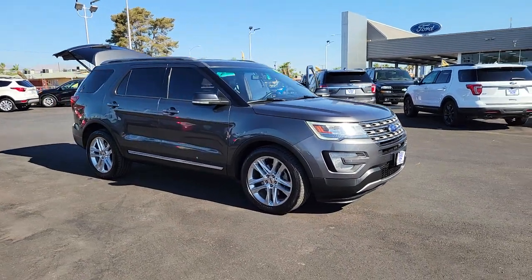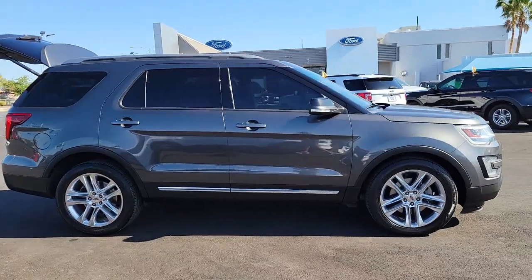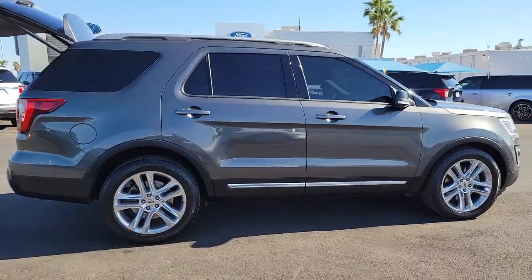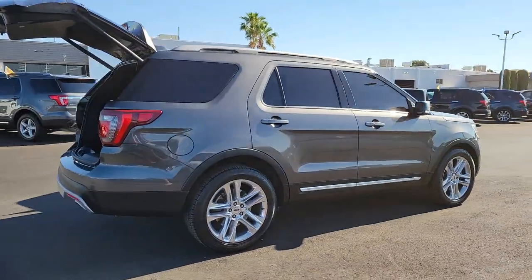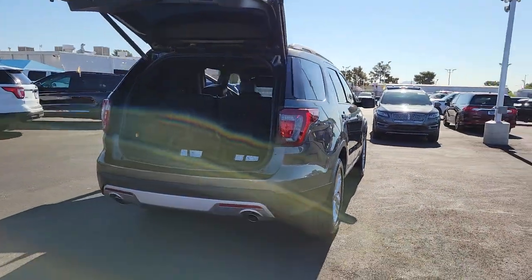You'll have love at first sight with the 2017 Ford Explorer. With less than 90,000 miles on the odometer, this vehicle provides excellent value. Here's an Explorer that brings an uncompromising spirit to all your adventures.